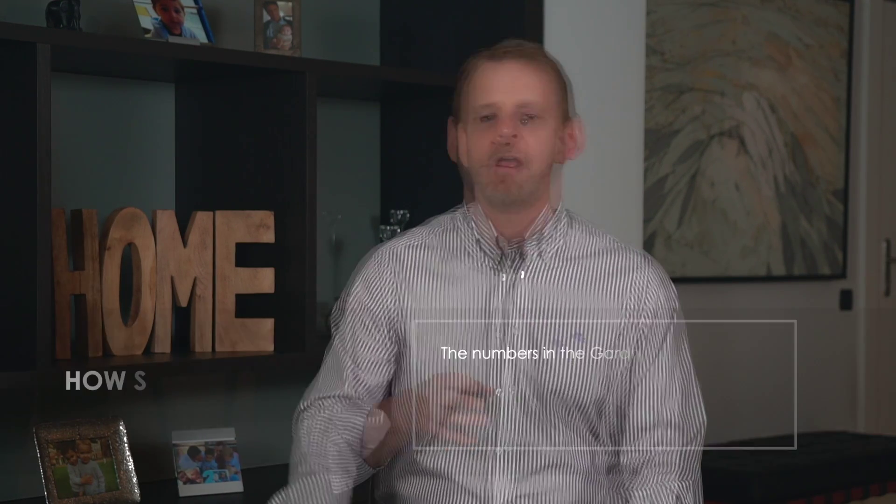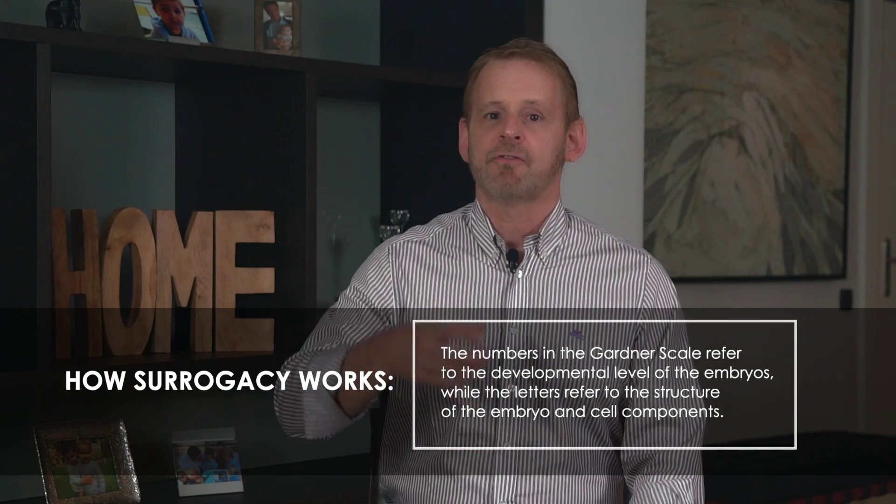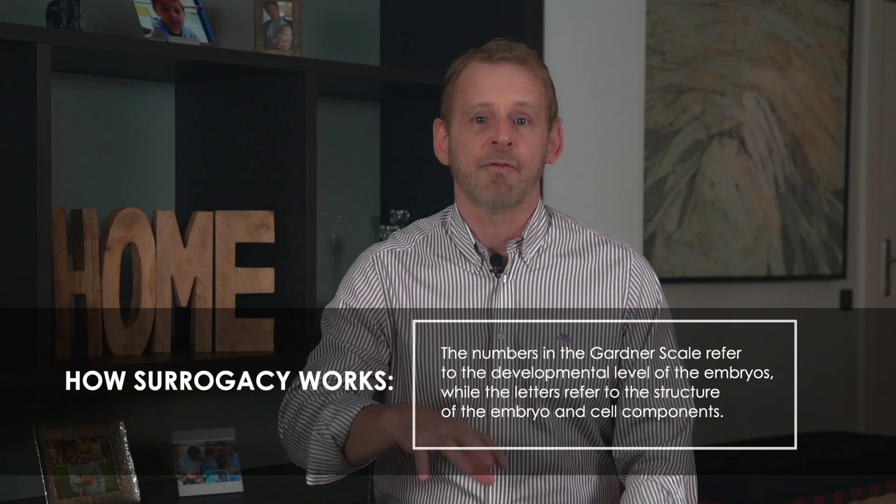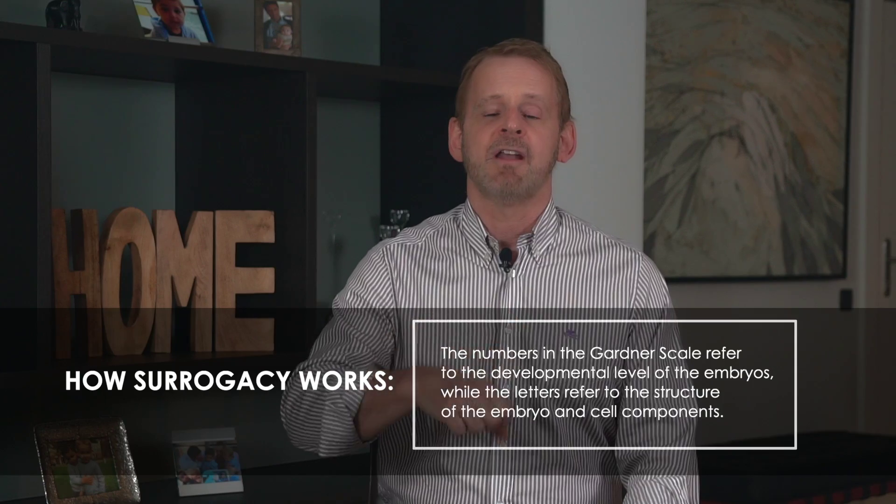The first number on the Gardner scale refers to the developmental level of the embryo, from one to six — where one means the embryo hasn't developed at all, and six means it has already hatched and is trying to attach to the uterus. The two letters refer to structures of the embryo: the first letter is the outer shell and the second refers to the inner grouping of cells, each rated A, B, or C. You want mostly A's and B's and very few C's. Your clinic may keep poor quality blastocysts in storage or may discard them, depending on their policy.